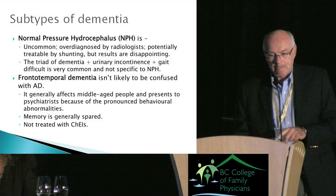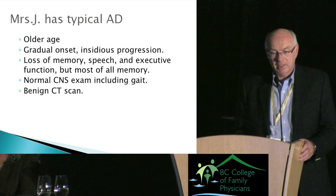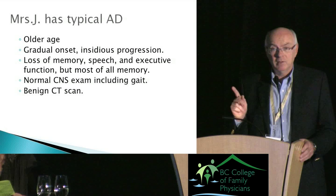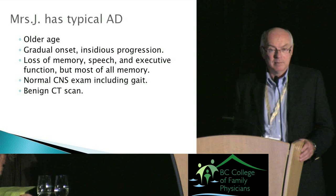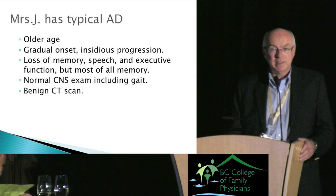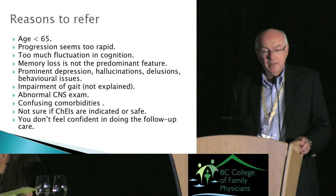Mrs. J has quite typical Alzheimer's disease: older age group at 78, gradual insidious onset, loss of memory, speech, and executive function — with memory being the leading complaint. She has a normal CNS exam including gait, and a benign CT scan. These things point quite strongly toward Alzheimer's disease, and this is a good patient to start with if you're going to get into the business of working up dementia.